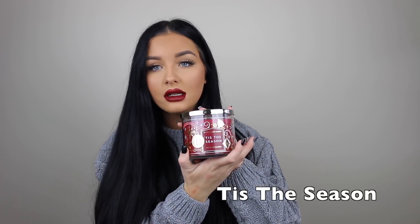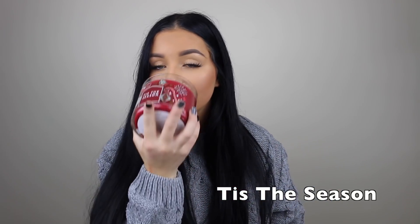Okay, next one is Tis the Season — that could be anything. This is definitely like a Thanksgiving candle. It has a very strong scent of apples and is very fruity, but still has that strong scent of pine in there as well. So that one's probably gonna be my Thanksgiving candle.